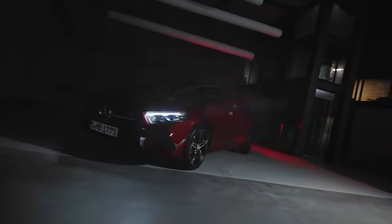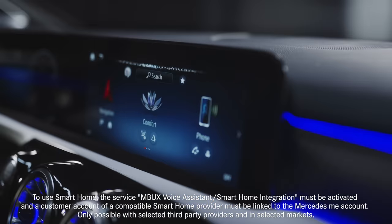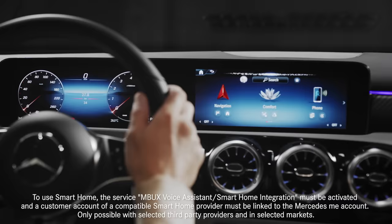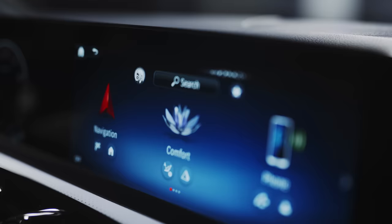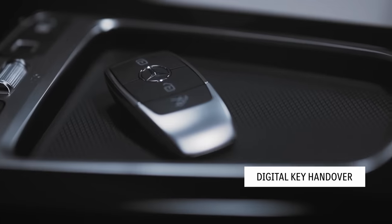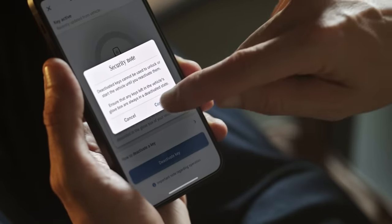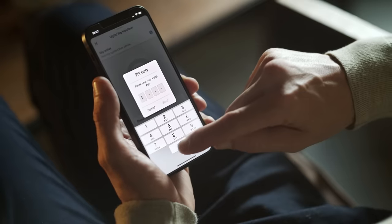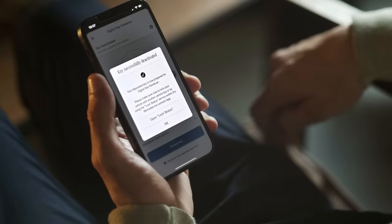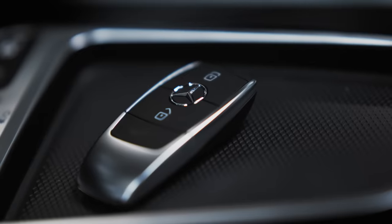Using the MBUX Voice Assistant, Smart Home Integration allows you to switch your lights on or off, or remotely set the temperature at home. For example: 'Hey Mercedes, set temperature at home to 22 degrees.' The digital key handover feature allows you to easily share your A-Class with family and friends. As long as you leave a deactivated key inside the locked vehicle, trusted friends and family can gain access remotely using the lock-unlock function within the Mercedes me app.